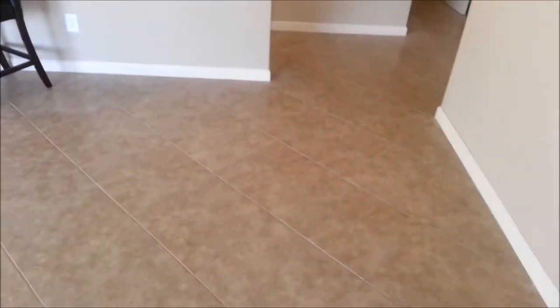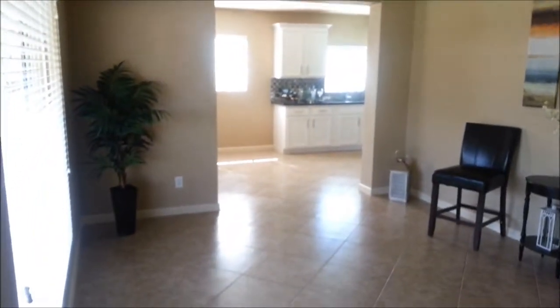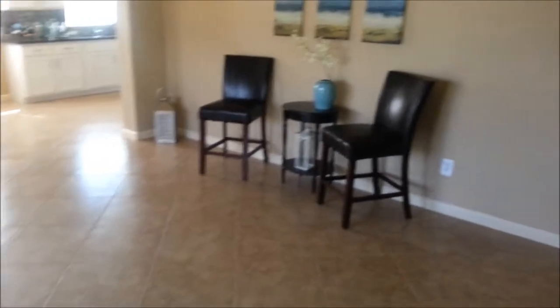Going in here, this is going to be the living room. We've got tile floor throughout and a ceiling fan. Off to the left is the kitchen. We're going to take off to the right — it's a split floor plan.